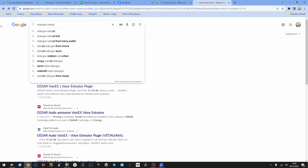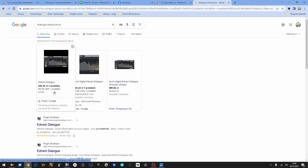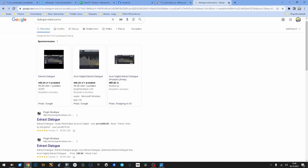Anyway, what's the price of Extract Dialogue? Extract Dialogue by Aiken is a hundred dollars — it's more than ten times cheaper than Cedar. And we're gonna do one more thing: we're gonna do the performance test.